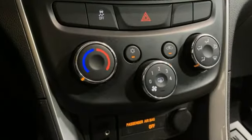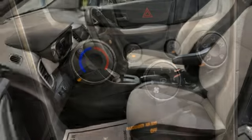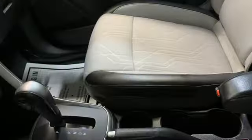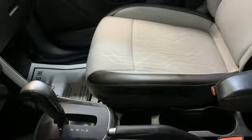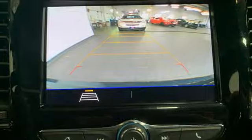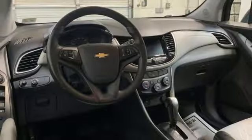Intercooled Turbo Inline 4-cylinder Engine, Manual Tilting Steering Column, Streaming Audio, Manual Telescoping Steering Column, Wi-Fi Hotspot, AM-FM Satellite Radio, Aluminum Wheels, Wireless Phone Connectivity, and Automatic Transmission.